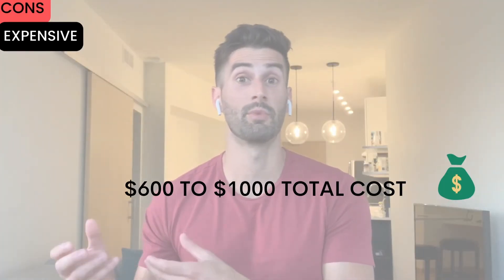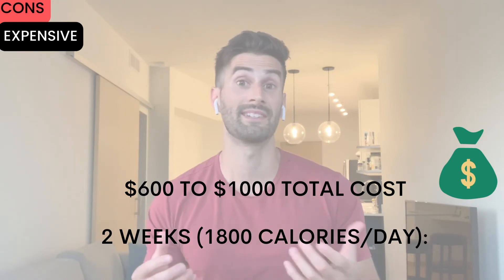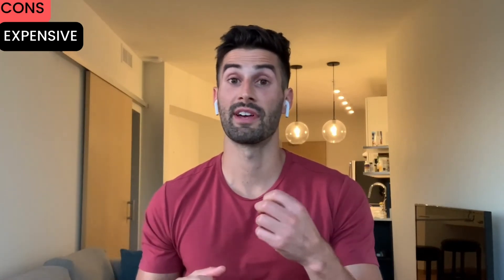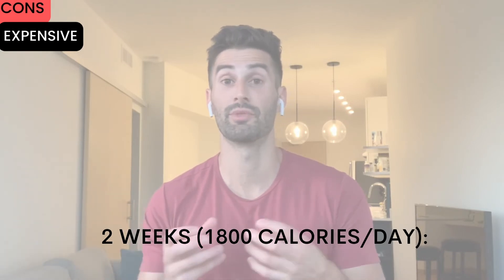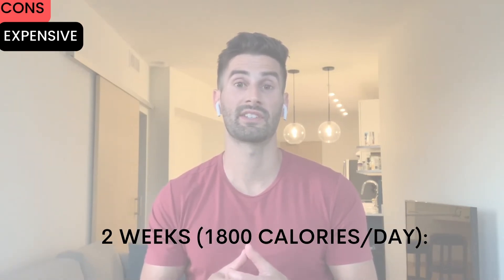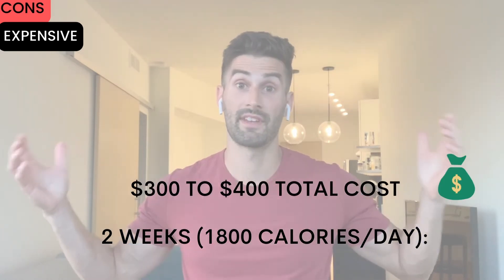Third issue is the total cost. The total amount obviously depends on how much you buy, which depends on how many calories you choose to consume each day. From a quick internet search of some common brands, it seems like $600 to $1,000 or even more is a normal 2-week cost if you want about 1,800 calories per day, which isn't even that high. For a homemade product, a 2-week supply of about 1,800 to 2,000 calories per day would cost about $300 to $400. Definitely expensive, though on the other hand, you don't have to buy food for 2 to 3 weeks.